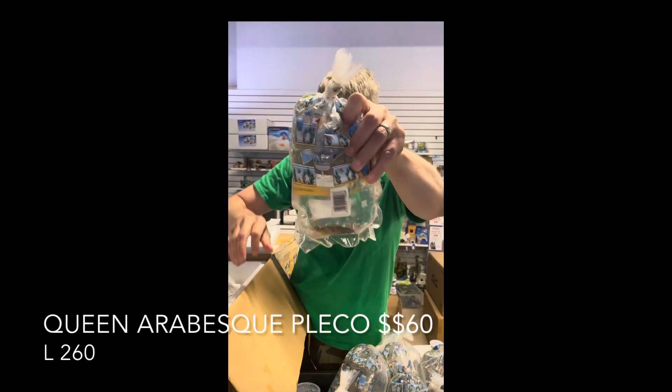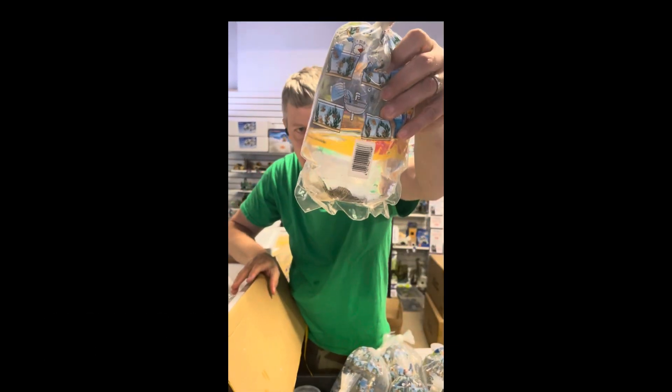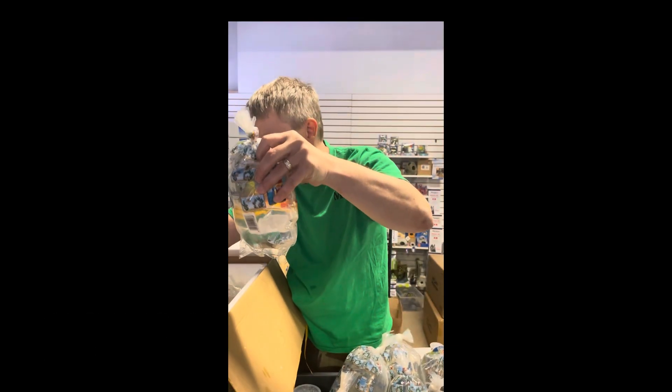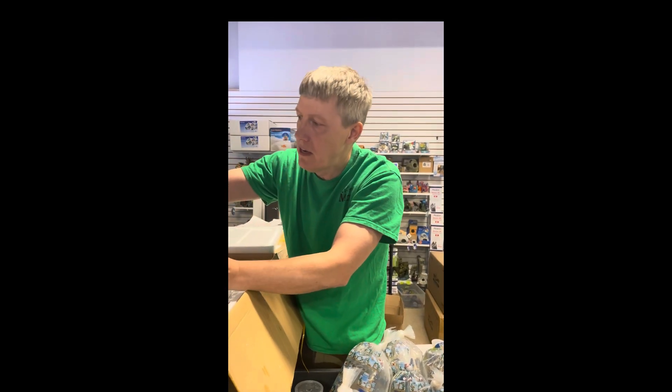An L260. I accidentally ordered a dozen of these — my supplier called me up and said do you really want a dozen L260s? Alright, how about two? Two is a lot of L260s but then again, you know — he who dies with the most plecos wins.